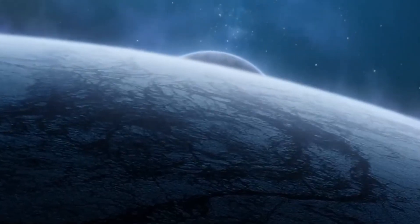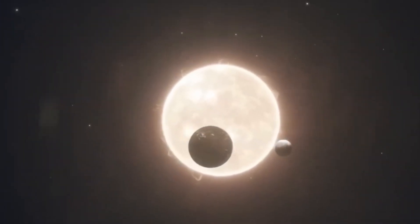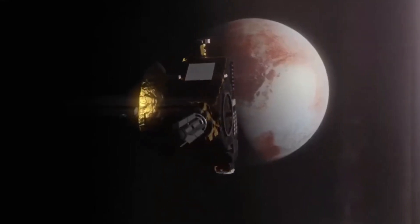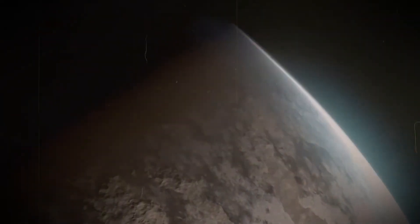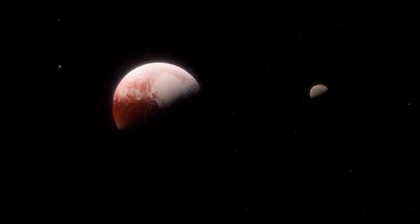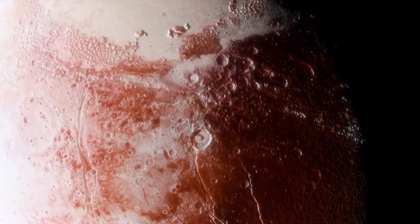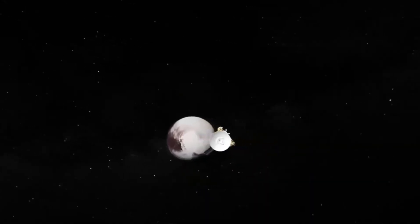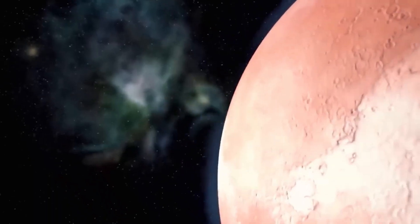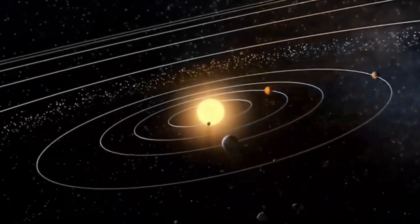This idea isn't as far-fetched as it sounds. On Earth, in the deepest parts of the ocean, there are entire ecosystems living in complete darkness — far from the sun, yet life not only survives, it flourishes. And this is exactly the kind of environment that Pluto may offer beneath its icy surface. Pluto has a hidden subsurface ocean kept liquid by tidal heating — through a gravitational interaction with its moon Charon. As Pluto and Charon dance around each other, they pull and stretch, creating friction that generates heat inside Pluto, enough to keep its underground ocean from freezing solid despite the frigid surface temperatures.